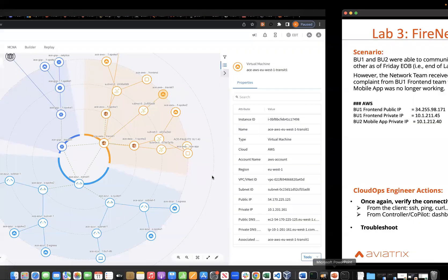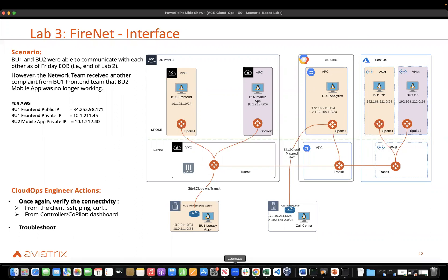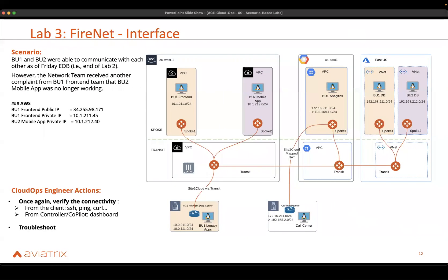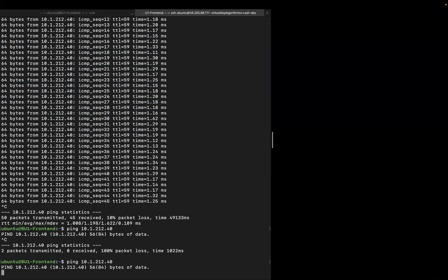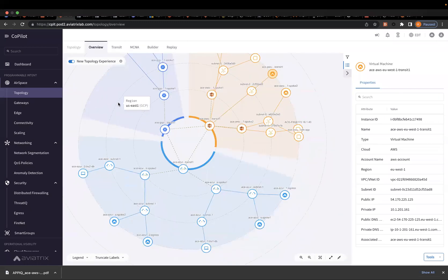Let's go through the labs on FireNet. This is the first lab — there are two labs on FireNet. BU1 and BU2 were able to communicate with each other as of Friday end of business. However, the network team received another complaint that from BU1, the BU2 mobile app was no longer working. We can see that pings were actually working before, but now if I ping again from BU1 front-end to BU2, it is no longer pingable. So we can go to CoPilot and try to assess what's going on.